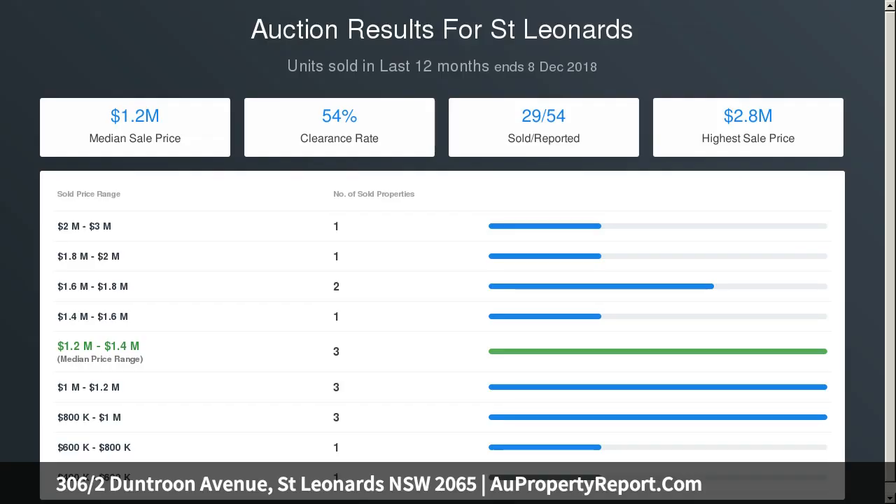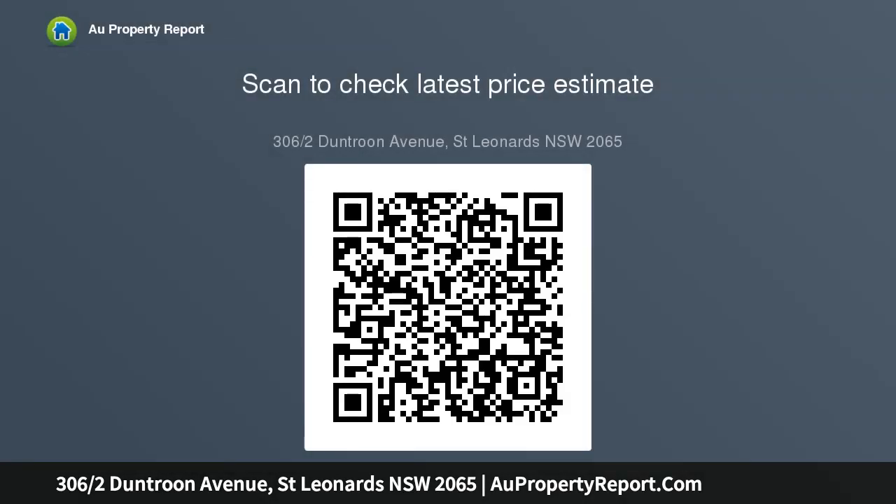The generously sized bedroom has a mirrored built-in wardrobe and easy access to the bathroom. Additionally, there is level lift access entry, a secure car space, and ample visitor parking. Positioned for lifestyle, this exceptional offering is close to bus, train, and metro transport links, and four hospitals in St Leonards.